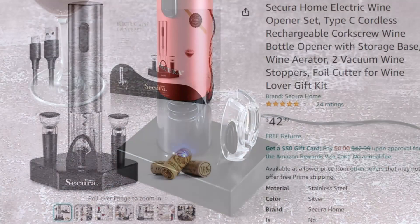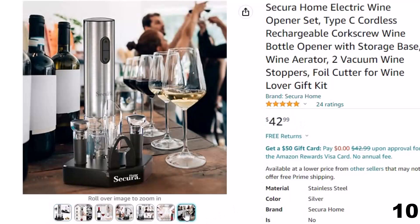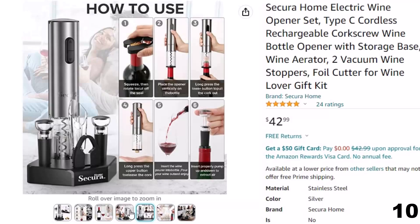Number 10: Secura Home Electric Wine. Now you can get it at around $43. Features of this product: rechargeable and powerful. The Secura Home Cordless Electric Bottle Opener Set has a built-in rechargeable battery. A single full charge can open up to 30 bottles. The 5-in-1 combo set includes a USB-C rechargeable wine opener, storage base, wine aerator pourer, foil cutter, and 2 vacuum wine stoppers.